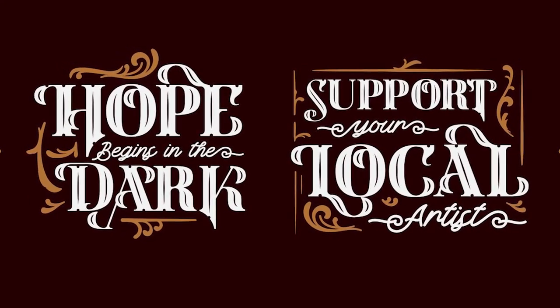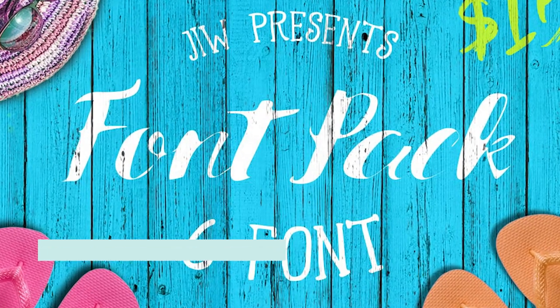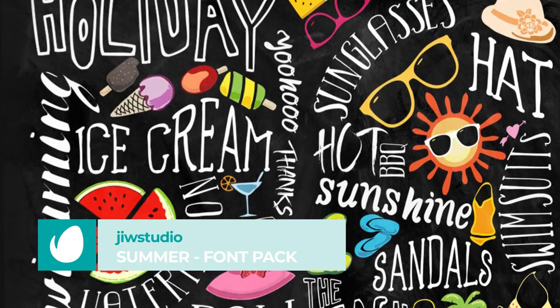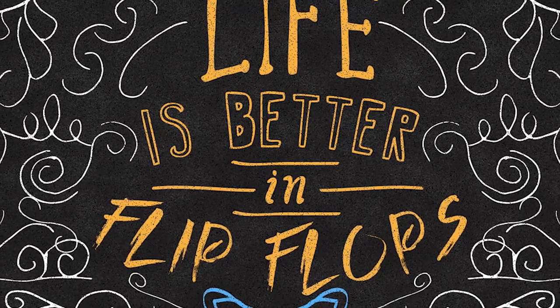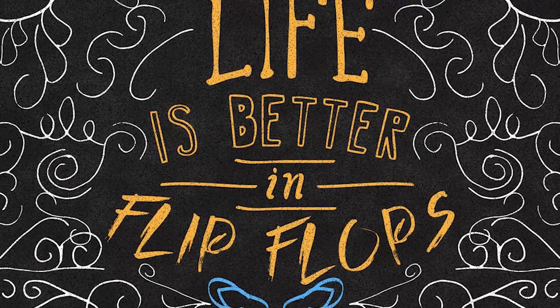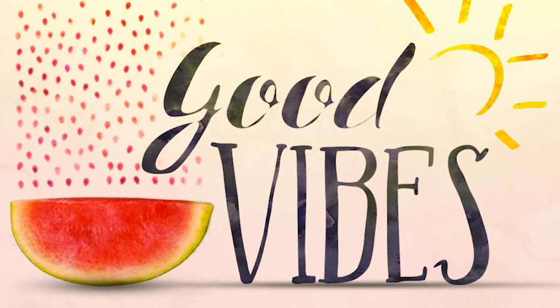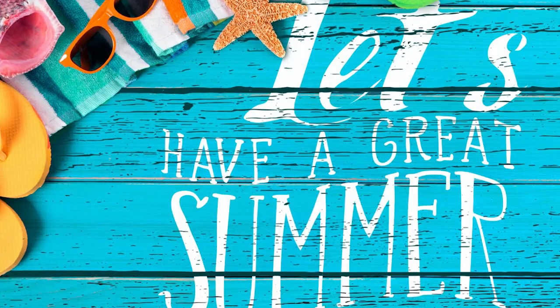Number 4: Summer Font Pack by Jewel Studio. If you like the beach, don't miss this font pack! These typefaces suit every summer or beach-themed project, whether you're selling flip-flops, ice cream, or want to advertise a pool party. You can definitely feel the sand between your toes as you look at this typeface. Wait, you can't? What's in my shoes then?